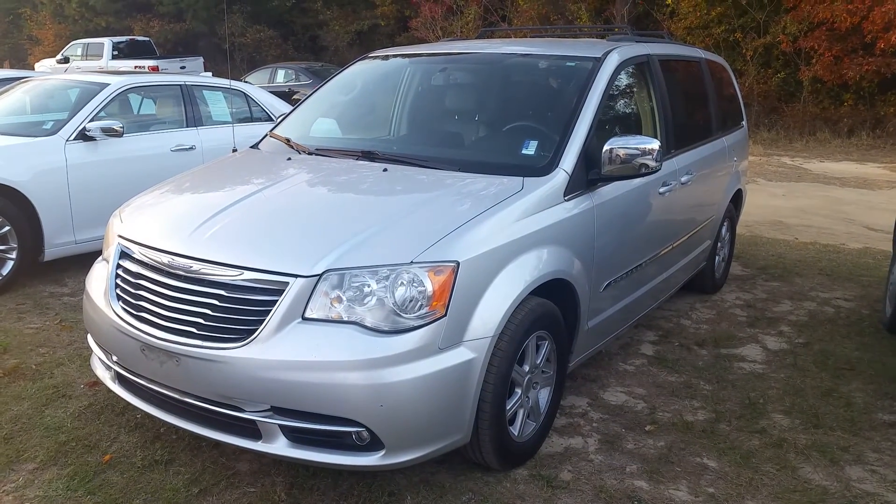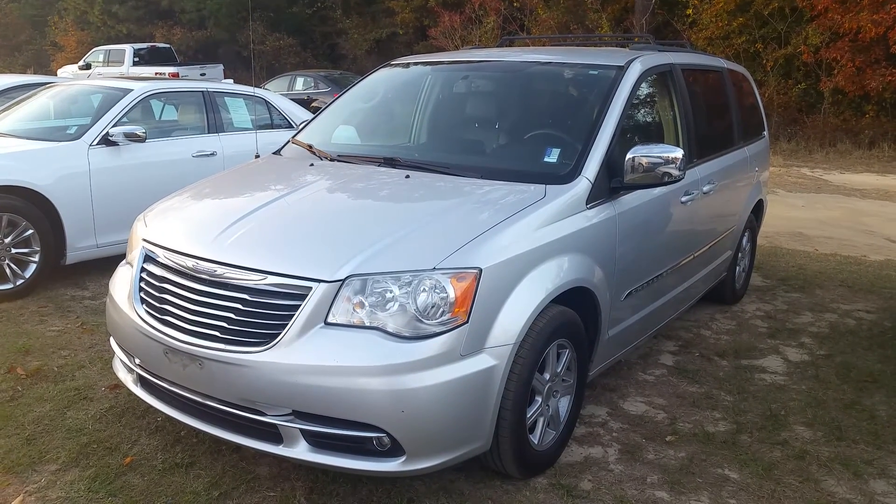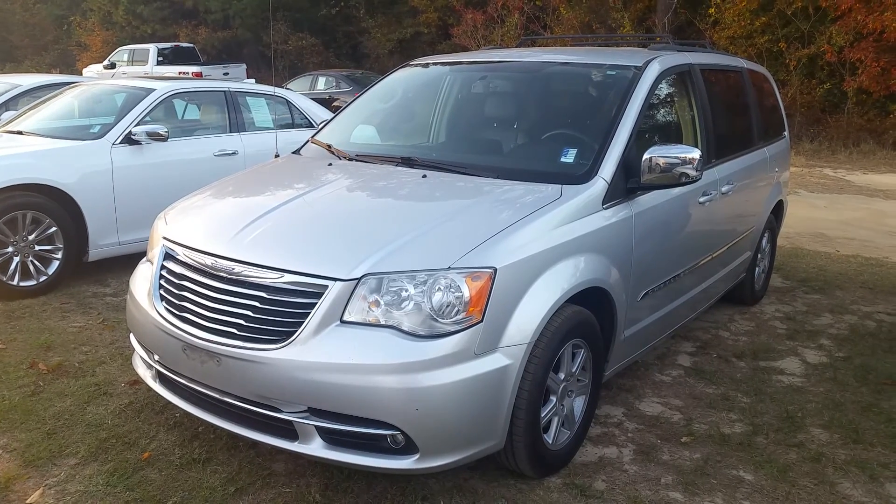Well there you have it, my friend — that is a 2012 Chrysler Town & Country. If you have any questions feel free to give me a call at 706-554-2114. This is David Lang, I look forward to meeting you tomorrow.